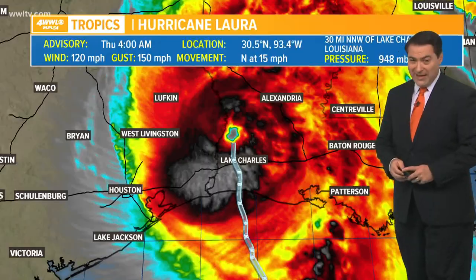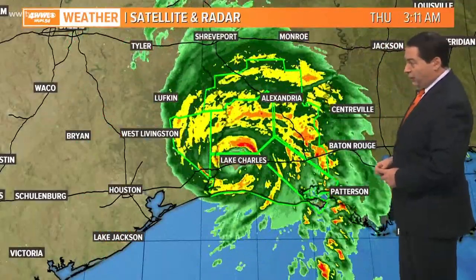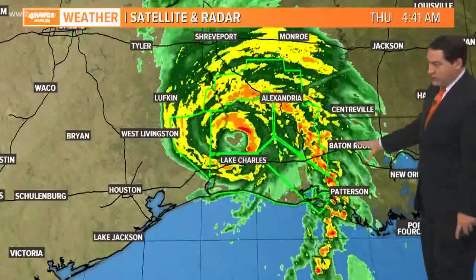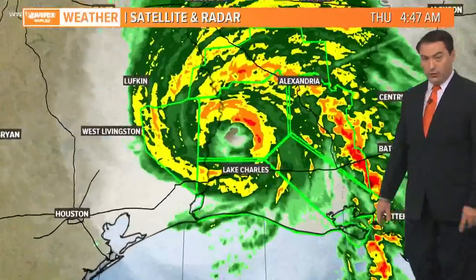Landfall was again at 1 a.m. with 150 mile per hour winds in Cameron, Louisiana. You can see the low and the rain tied in with the surface as it works its way north, eventually up toward the Shreveport area. The rain bands continue to stretch all the way to the Baton Rouge area, and eventually that feeder band is going to work its way into parts of the New Orleans area.